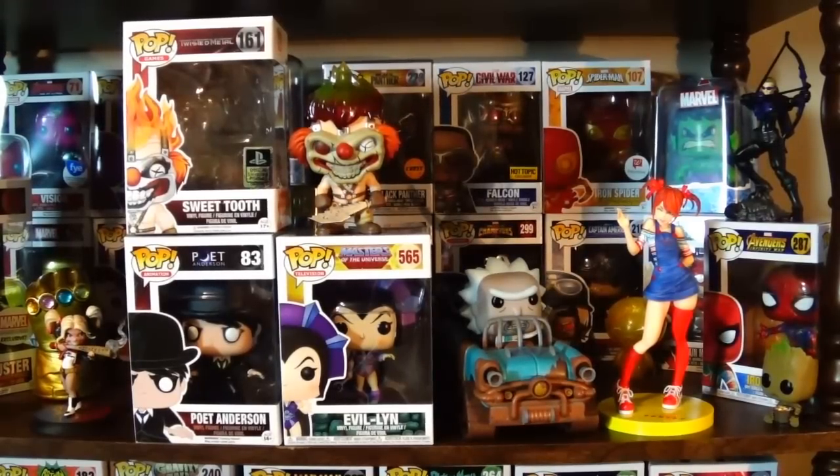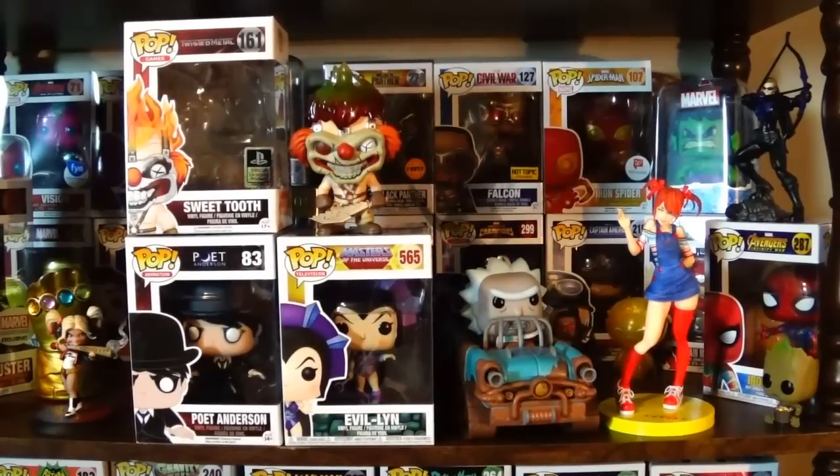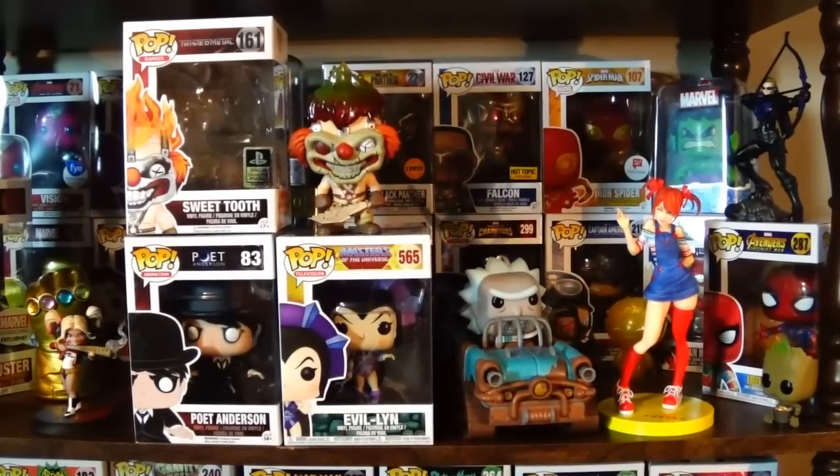I'm really glad I went — I got great footage to share and was able to support Power Comics who ran this convention, and I picked up some pretty cool things for my collection. Let me know what you think about the items I got, and let me know if there are any conventions you're headed to — big name ones or local ones — or ones you're traveling to check out. I'll talk to you all again real soon.